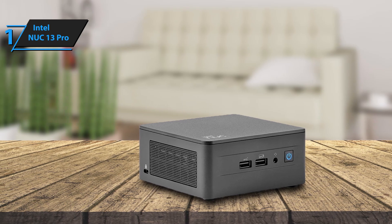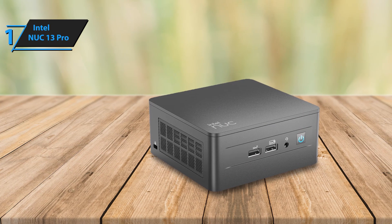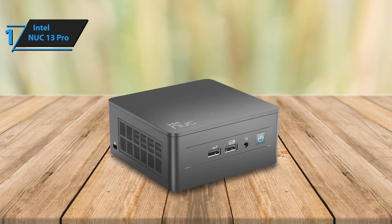The NUC-13 Pro combines versatile computing power in a compact design, making it ideal for both homes and businesses. It's especially useful in retail stores where space is at a premium, or if you simply prefer a minimalistic setup for aesthetic or security reasons.